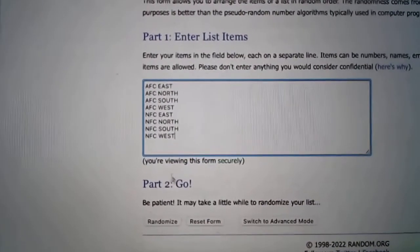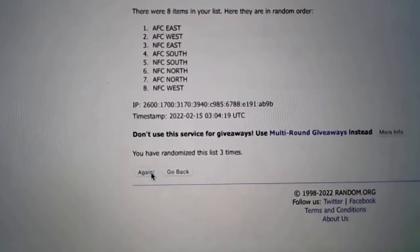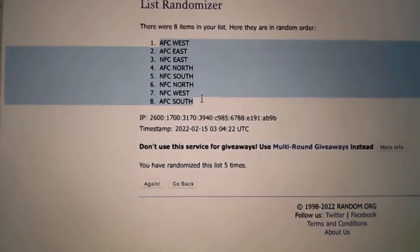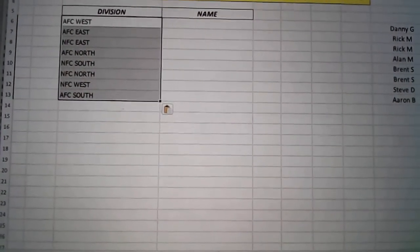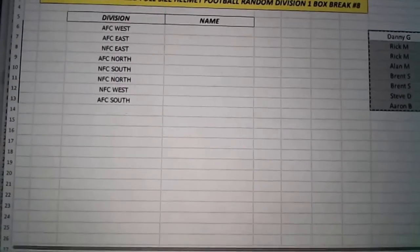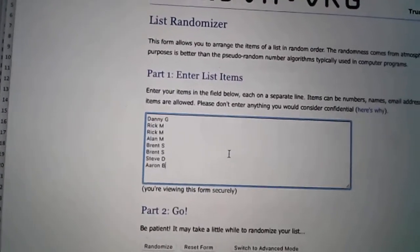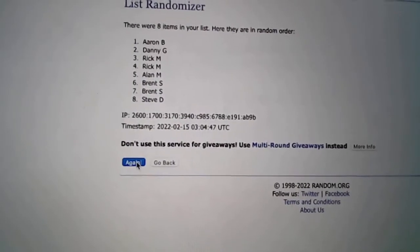Let's randomize the divisions. We'll also do a bonus pack giveaway coming up Friday night, so hit me up and let me know what you want to see as that pack giveaway. We've done some Bowman Draft Hobby Packs. We've got Certified Football tonight. Let me know if you've got a specific product or even just a sport — baseball, football, basketball.